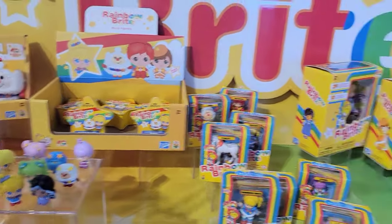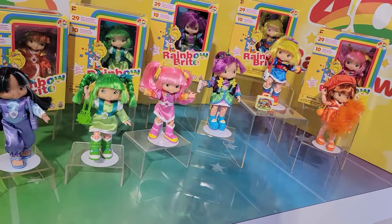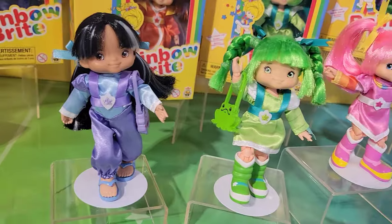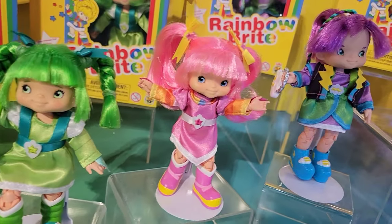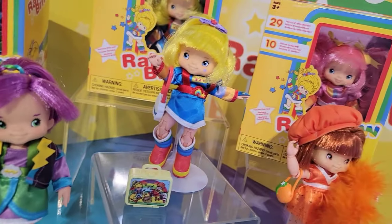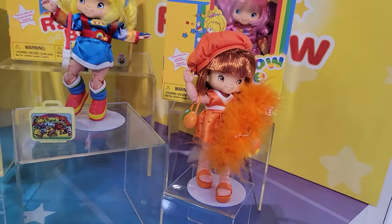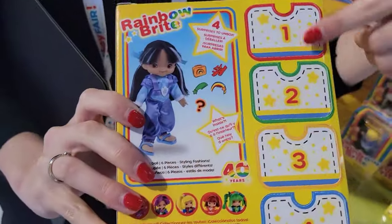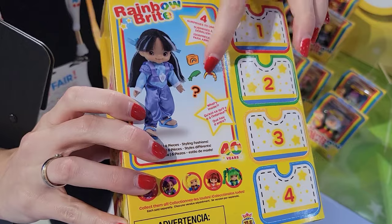Then in 2024 we'll be looking at the 5.5-inch articulated fashion dolls. What's great about them is they have 29 points of articulation, which you don't find a lot with fashion dolls, so the play value will be really cool. Rainbow Brite has never had a fashion doll before, so it's exciting that TLS is the first to do it. There's also a blind box element so you don't know which one you're going to get.